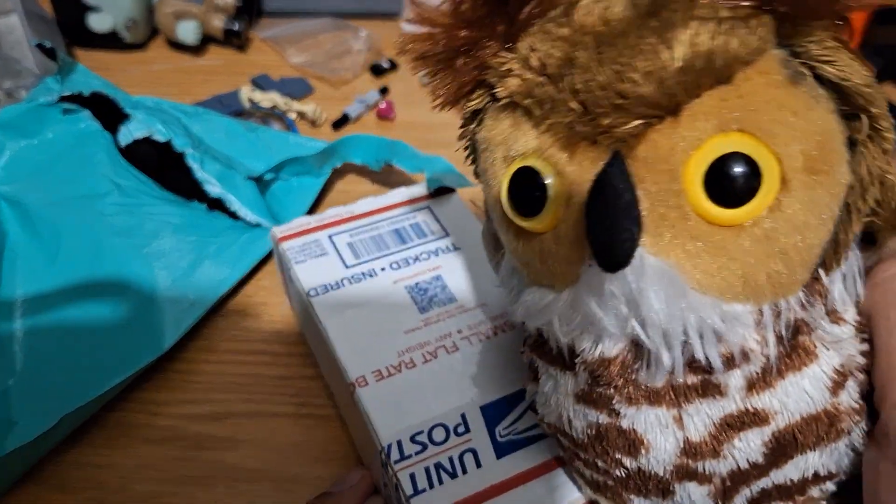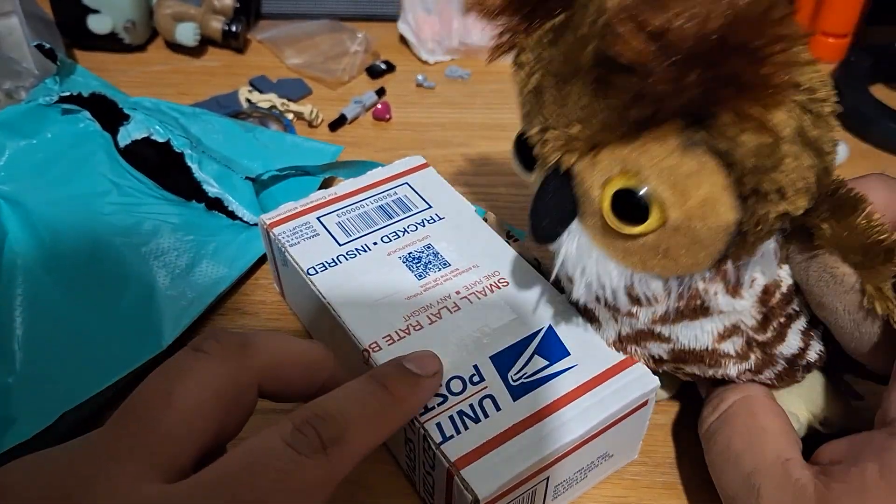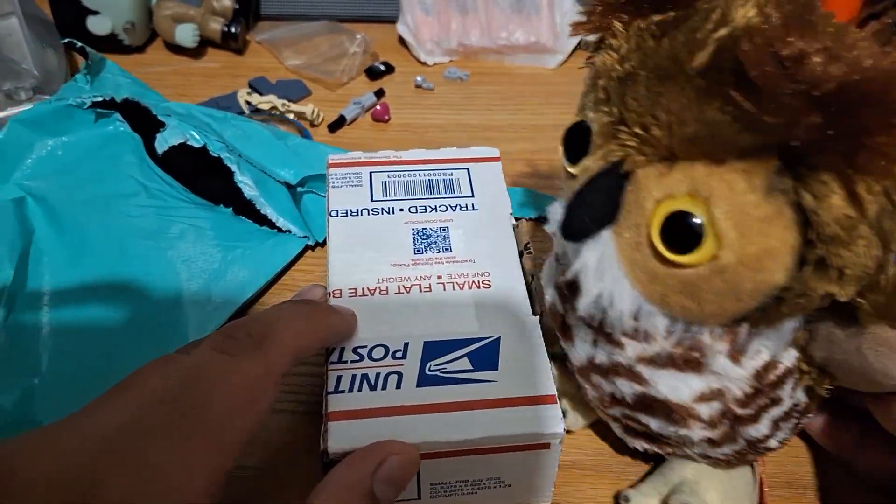Well, hello ladies and gentlemen. It is I, the Copper Isle, bringing you a mail video. The mail is here to... I forget the song again.